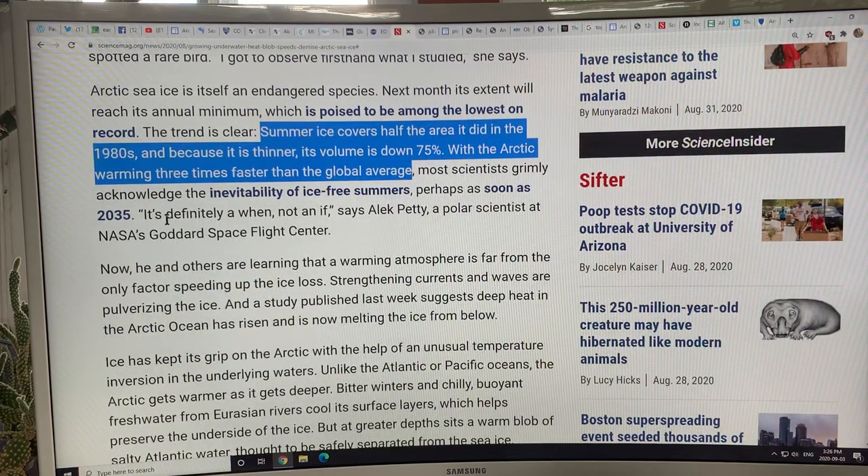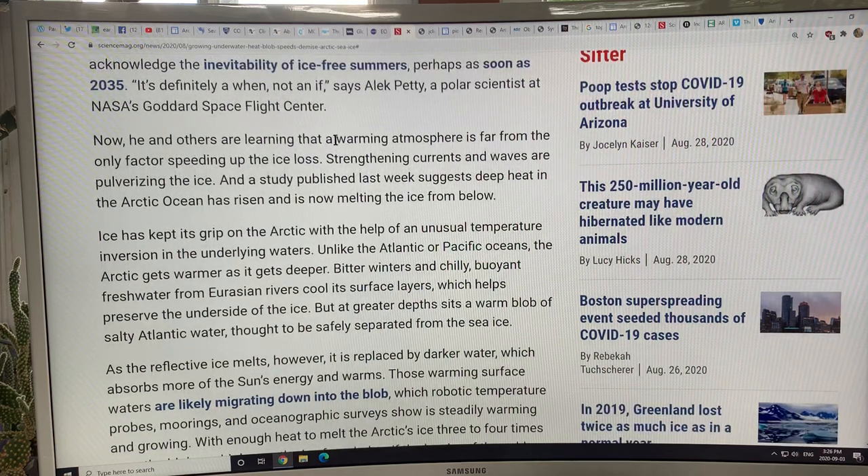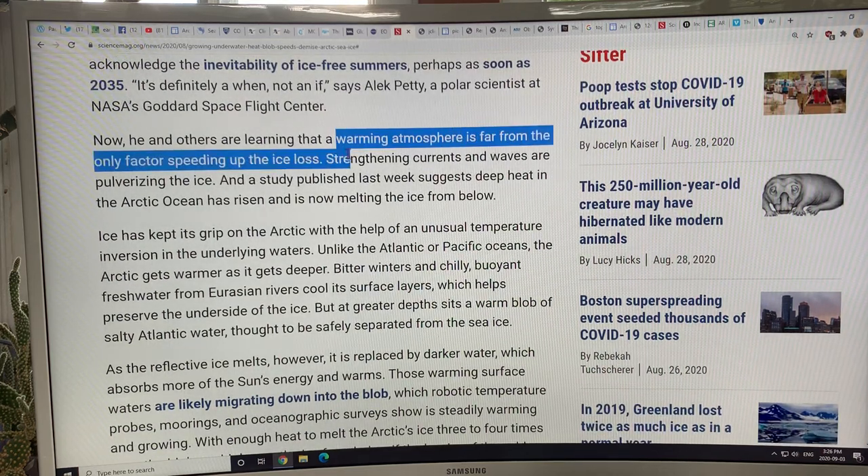The tipping points website, when it said 'the next few decades,' was likely referencing that 2035 paper. But it's not just the warming atmosphere speeding up ice loss — it's also the strengthening currents and waves. I'll talk more about that ocean heat contribution in the next video. Thanks for listening.